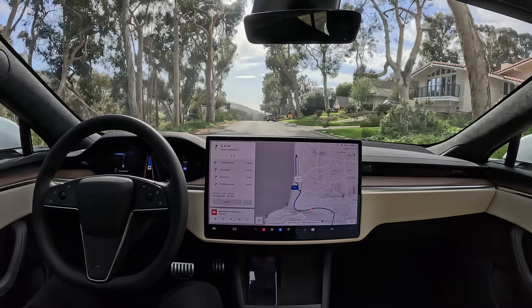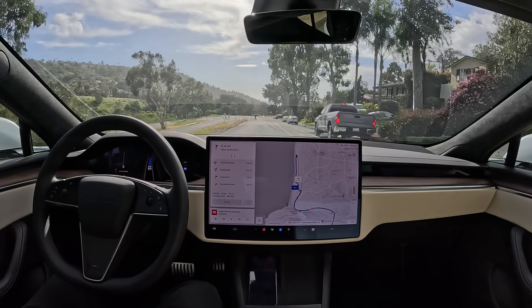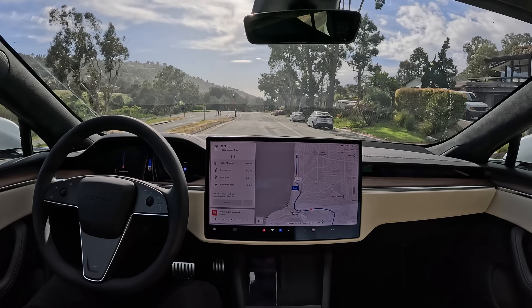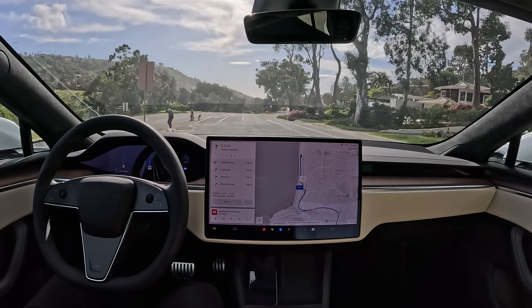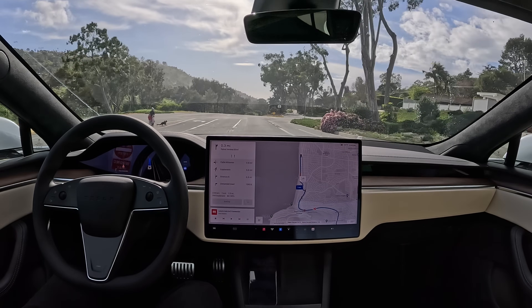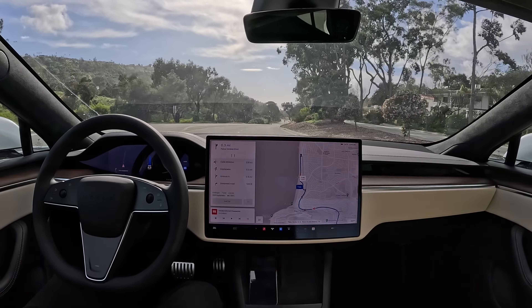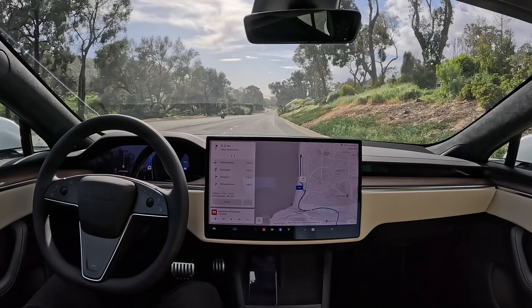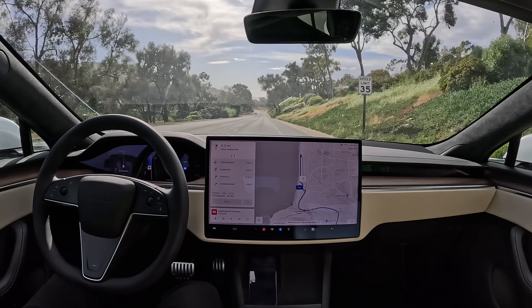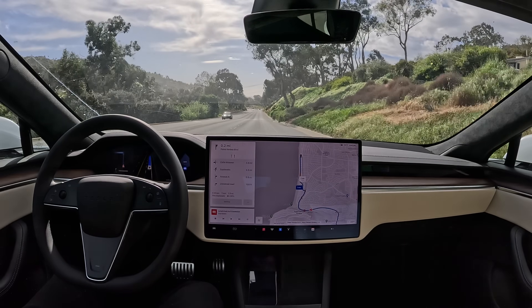Looks like this truck is pulling over to the right, the car's slowing down a little bit, and here's a bunch of pedestrians — a bunch of kids. This is potentially a dangerous situation. Okay, it slowed down as they stopped in the middle of the street. I'd say that was a pretty good response. I maybe would have let them cross, but I guess if they're stopped.